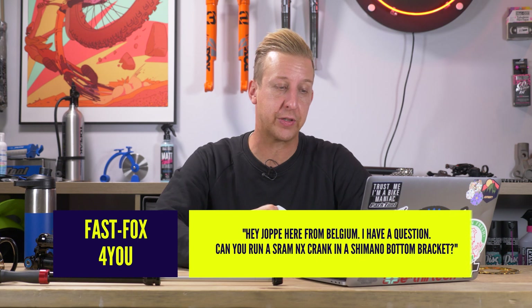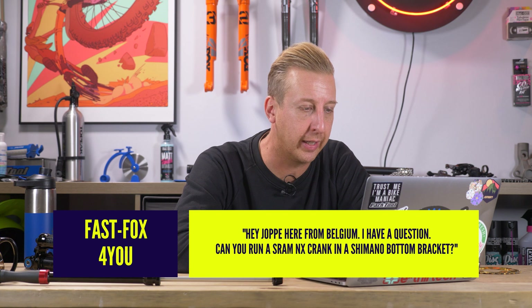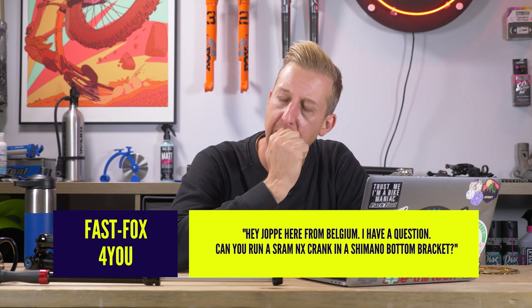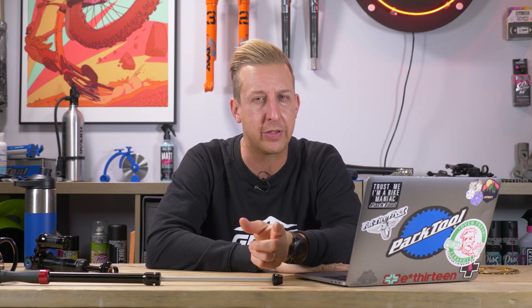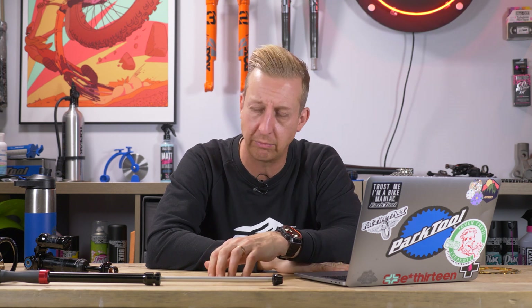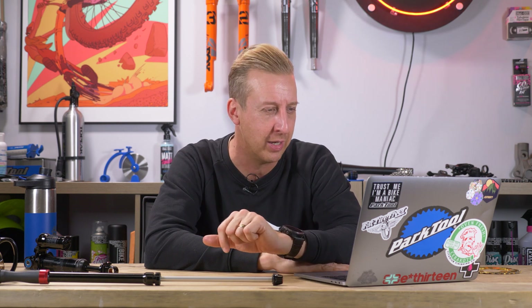Next up, FastFox4U asks: can you run a SRAM NX crank in a Shimano bottom bracket? No, I don't think you can, because SRAM have GXP and DUB. GXP is 24 and 22 millimeters — the axle is slightly different at one end — whereas Shimano is 24 all the way through, and DUB is 28.99 millimeters. I think everyone laughed at that when it came out. So no, you can't, because of that.